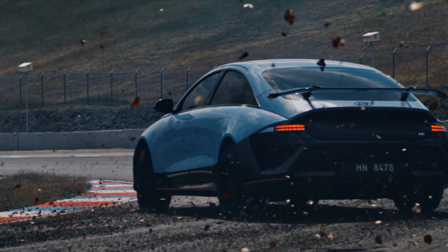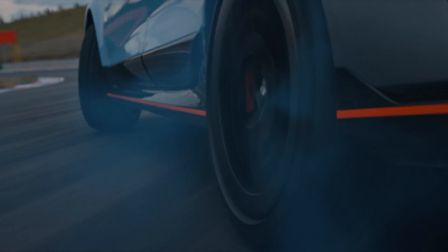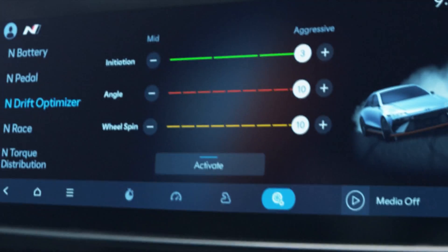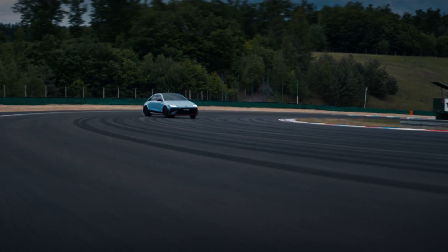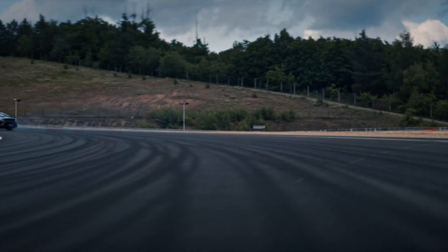This is basically Hyundai's second performance EV after the IONIQ 5N. Same 84kWh battery, same dual-motor setup, but this one? It's quicker, sharper, lower, and honestly, it just looks better.